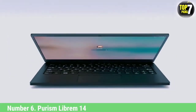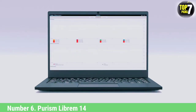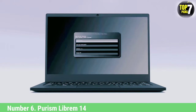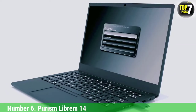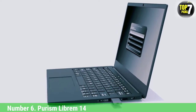Number 6: Purism Librem 14. The Librem 14 is currently the most secure Linux laptop on the market. It builds on the success of the Librem 13 by utilizing a 14-inch 1080p IPS display, but manages to fit it into the same footprint due to much smaller bezels. Its configuration comprises a 6-core, 12-thread Intel Core i7-10710U chip, 8GB of RAM, and a 250GB SATA M.2 SSD. It runs on PureOS, a version of Linux notable for security via sandboxed apps, so you get HTTPS everywhere.